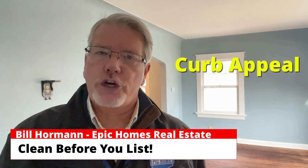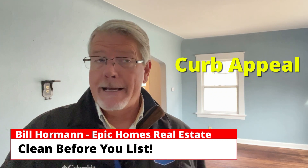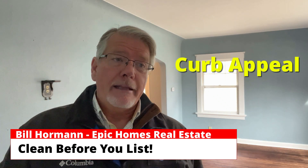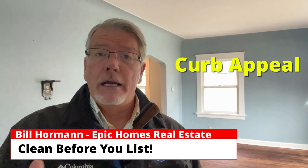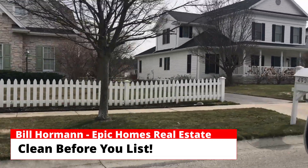How does your curb appeal look? Is your grass cut? Have you edged the lawn? Have you painted the trim or straightened out any shutters? Does it look in good repair compared to the rest of your neighborhood? Why don't you just drive through your neighborhood?